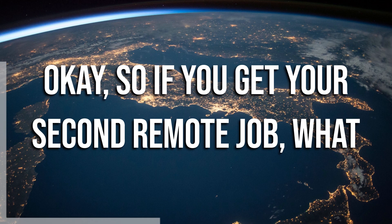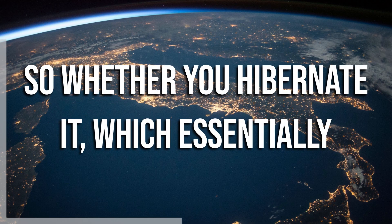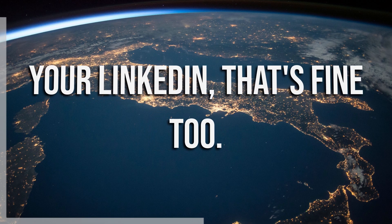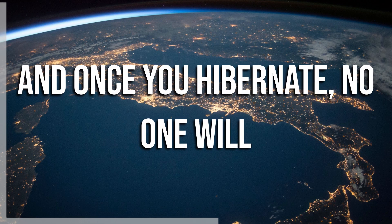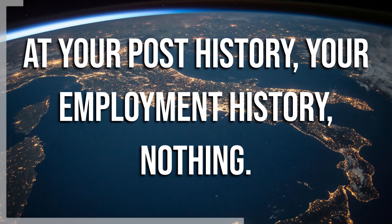If you get your second remote job, what you have to do is basically delete your LinkedIn. Whether you hibernate it — which essentially just deletes it without permanently deleting it, so you can always reactivate it — or if you just permanently delete your LinkedIn, that's fine too. I recommend hibernating. Once you hibernate, no one will be able to see your LinkedIn, no one can tag you, no one can look at your post history or your employment history — nothing.